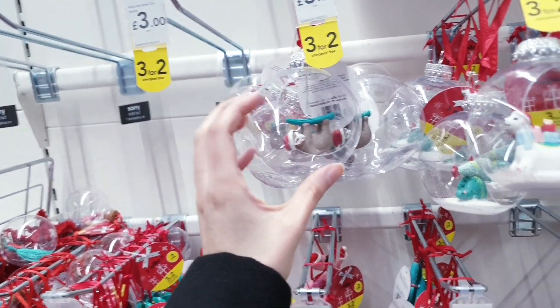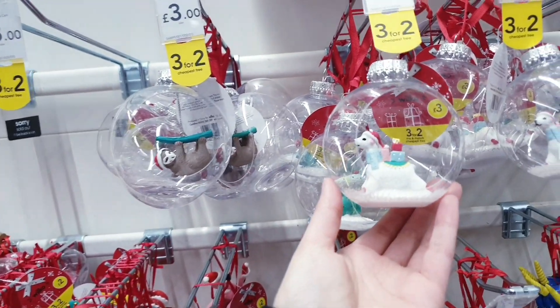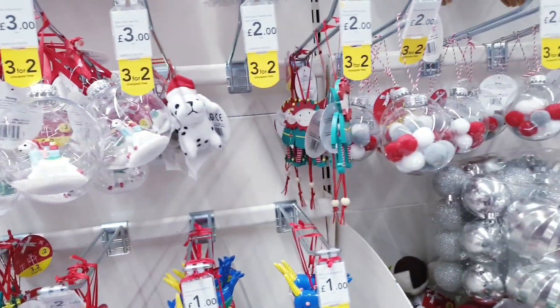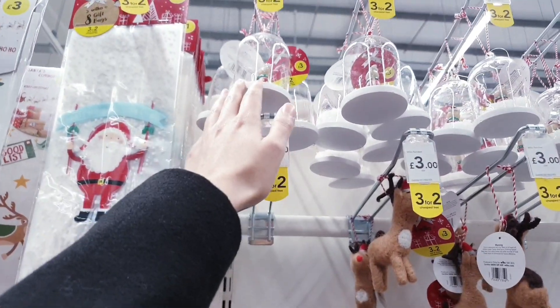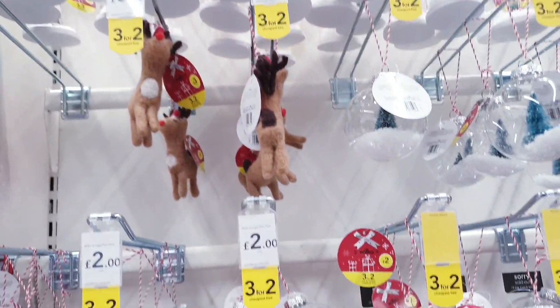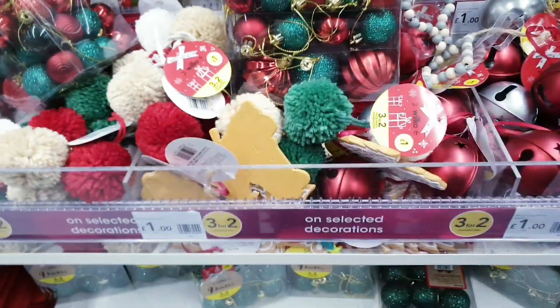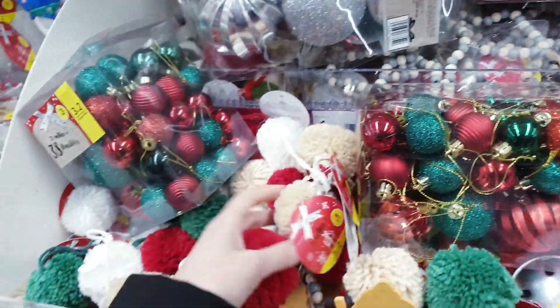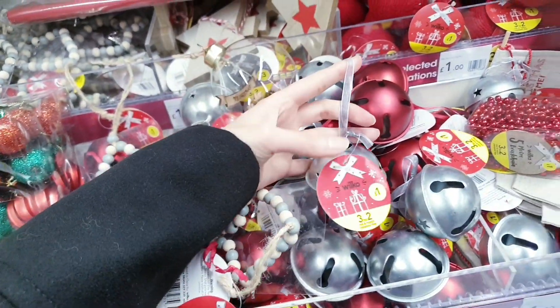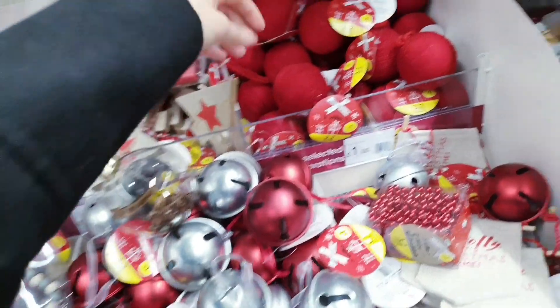There's a snow globe for £3 set in a terrarium style, and a polar bear one as well for £3 — again like a terrarium. There are some pompoms, two for £1, and bells for £1 each.